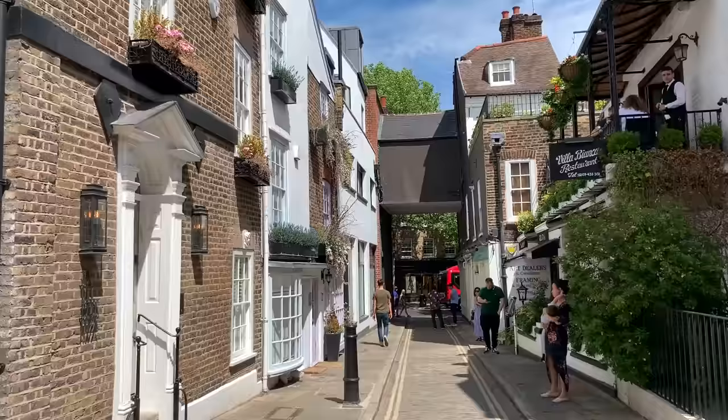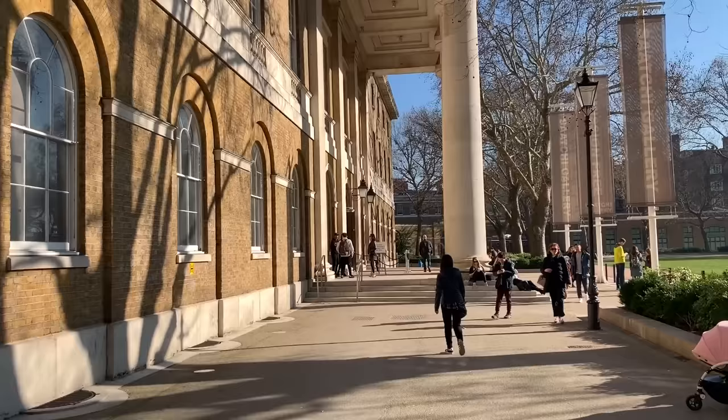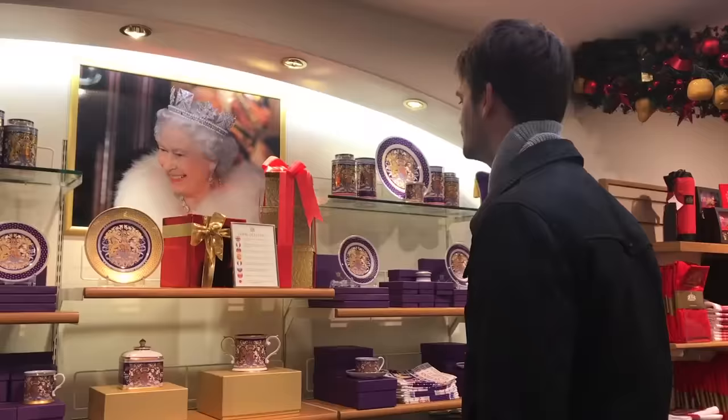If you're new to the channel we make travel movies from around the world, hoping you might just find your next holiday inspiration. This is Suitcase Monkey, going even deeper into my home town of London.